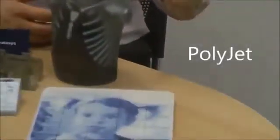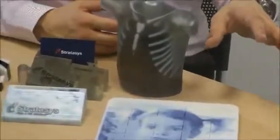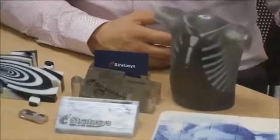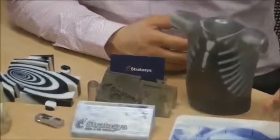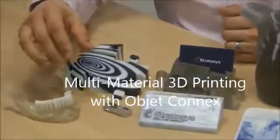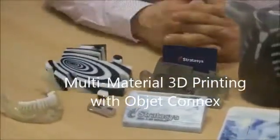These parts — what makes them unique is the fact that they have been printed simultaneously mixing two different materials at the same time, or jetting out, in this case, a very white and a black material, or a translucent and a white material, all at the same time.